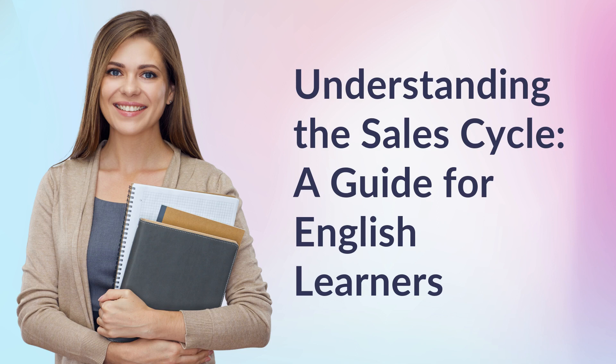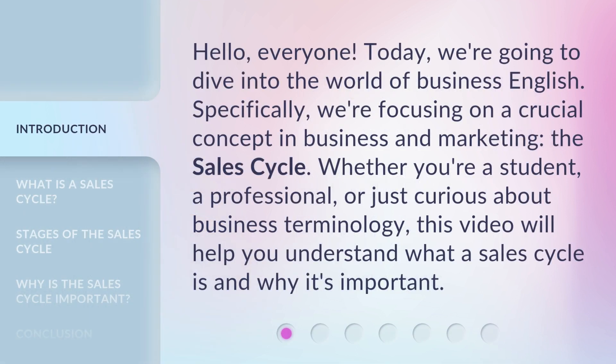Understanding the Sales Cycle: a guide for English learners. Hello, everyone. Today, we're going to dive into the world of business English. Specifically, we're focusing on a crucial concept in business and marketing — the sales cycle. Whether you're a student, a professional, or just curious about business terminology, this video will help you understand what a sales cycle is and why it's important.